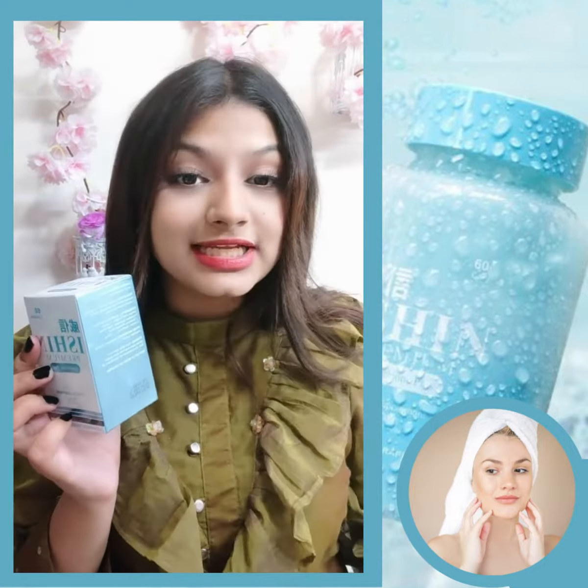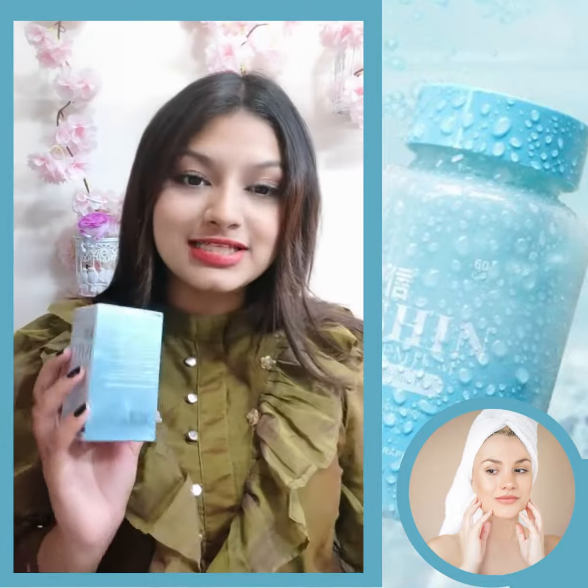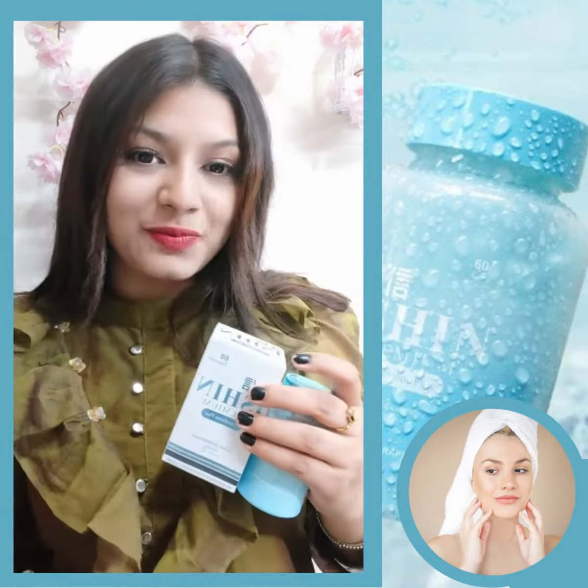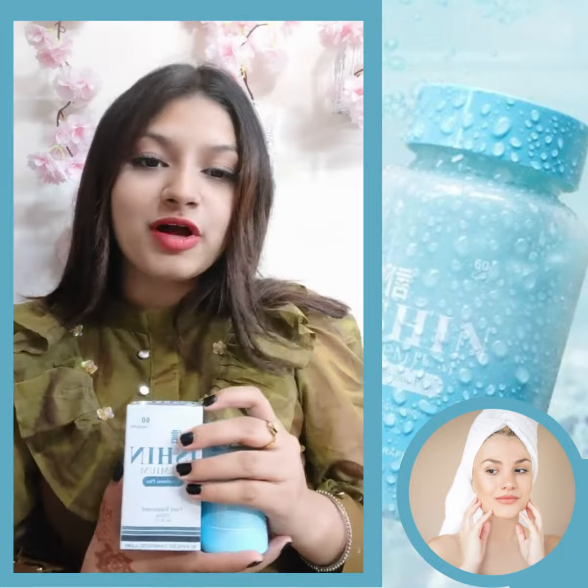The ingredients are glutathione, collagen, fish collagen, and pearls — all of them together help the skin further with whitening, spot reduction, and more.